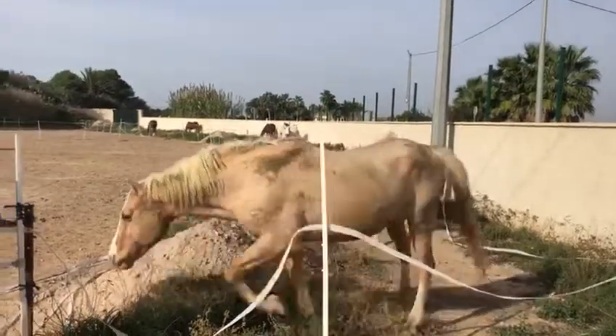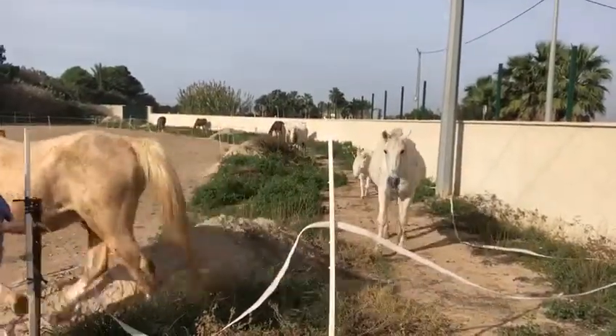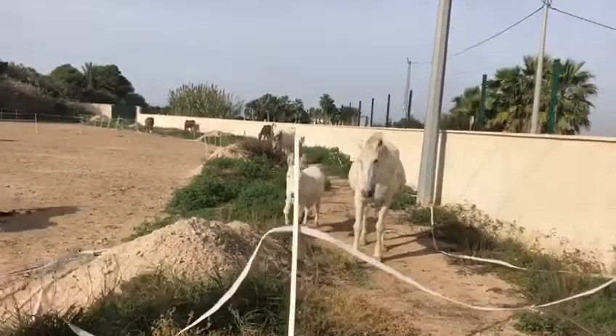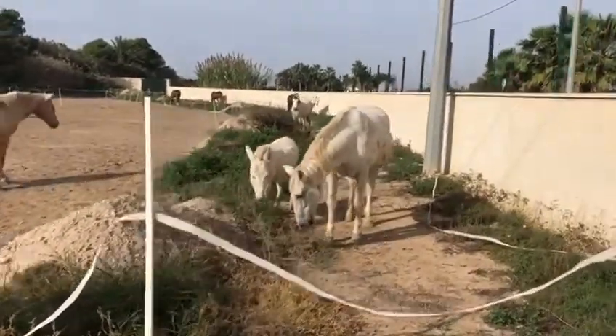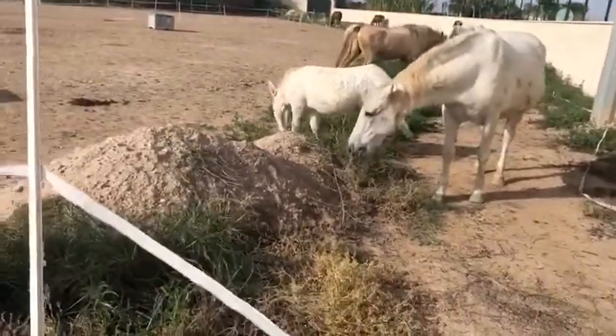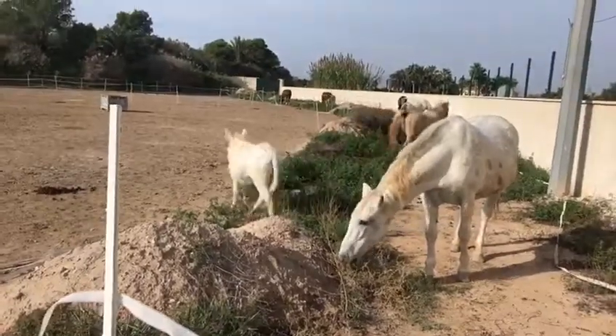Great excitement here today at Easy Horse Care Rescue Centre. Several of the horses have been let into an area where there is a little bit of grazing, and Freddy the donkey has joined them.